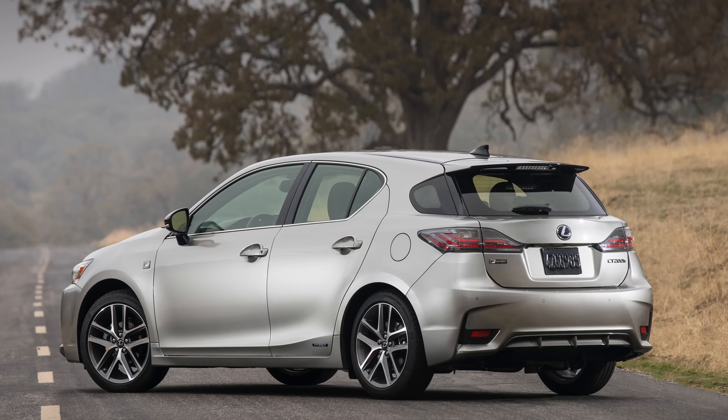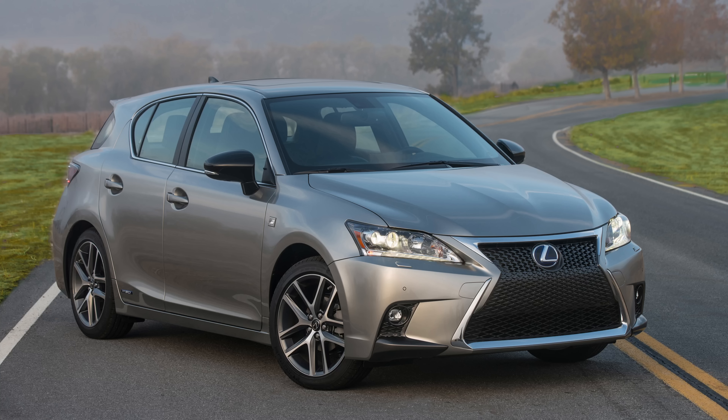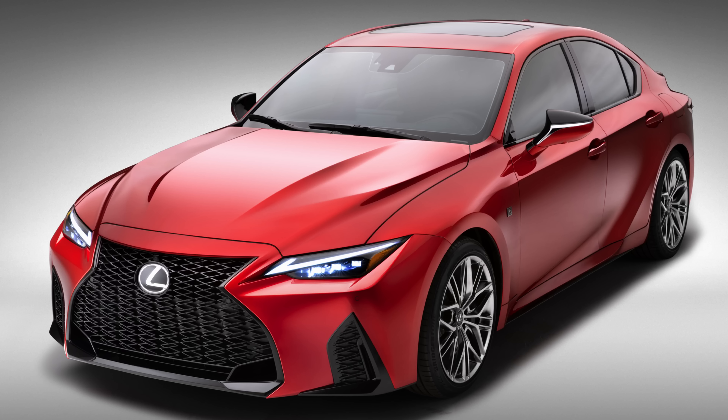The good old Lexus CT hatchback could be making a return. We also have new IS F-Sport Performance news for Japan.